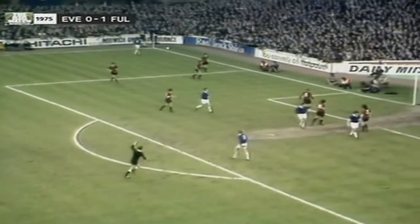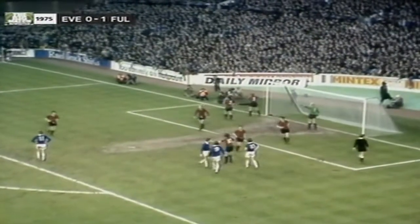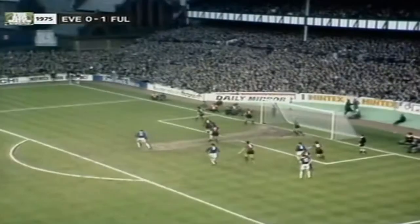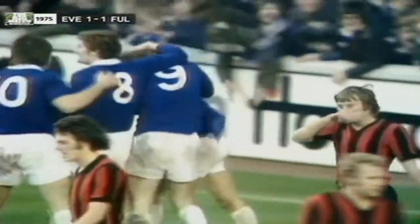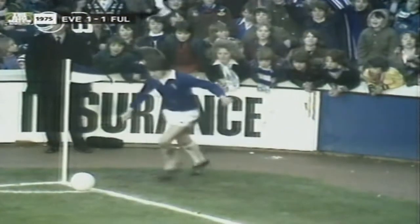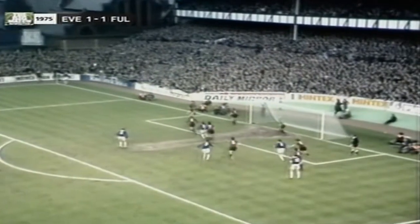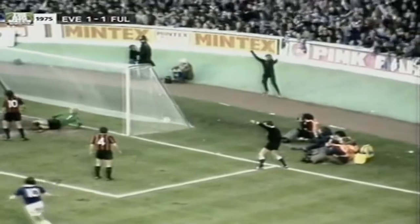Jones' cross blocked by Lacey and that's a corner for Everton. Just listen to the Goodison Park crowd getting behind their side now. Corner curled — and headed by Kenyon. Roger Kenyon gets his first goal for 15 months to put Everton level. Mellor trying to get a sight of it — beautifully curled corner and a good jump by the centre-half, the ball nestling in the corner out of the reach of Mellor.